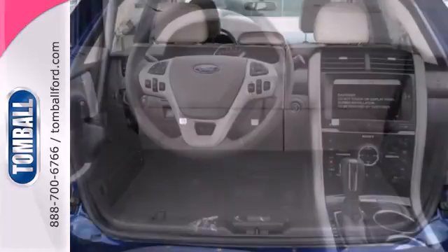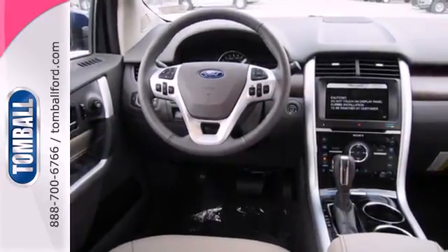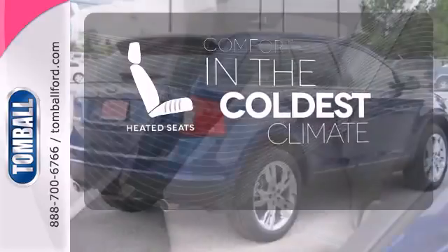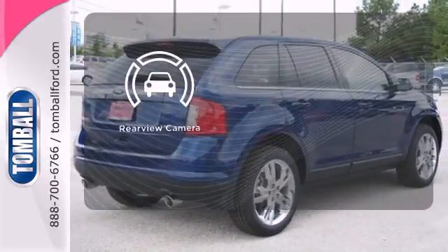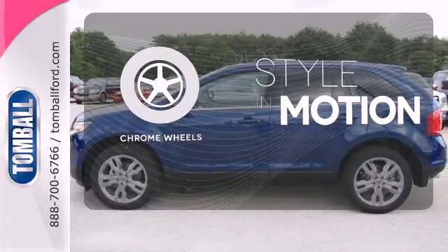Safety features like multiple airbags and the Advanced Track Stability Control mean you can drive knowing Ford has got your back. The heated seats keep you comfortable no matter how cold it is. The backup camera gives you a clear picture of what's behind you. The chrome wheels add the perfect finishing touch.